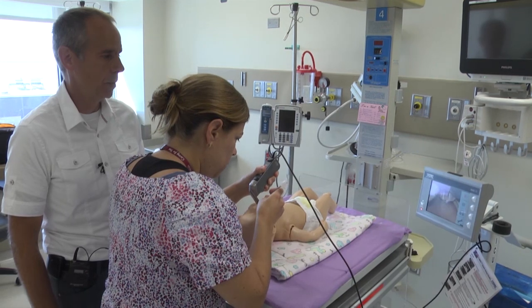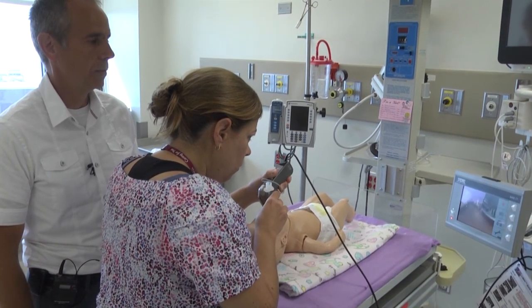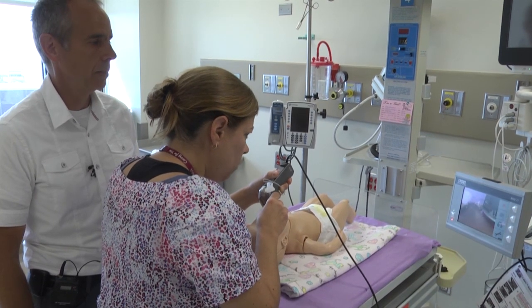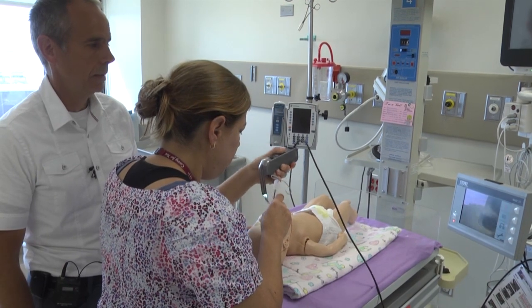You want to slide the tube in the corner of the mouth, and right through the cords, right to the first black line. You want to pull it back a little bit. Perfect. And you can pull the laryngoscope in. Excellent.